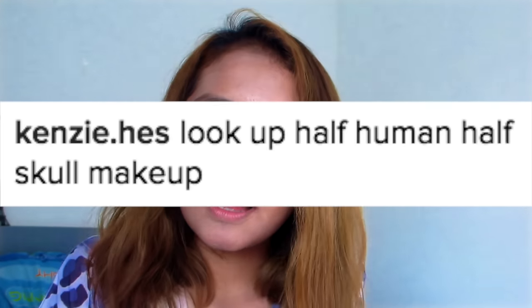We're going to go to my Instagram — you can follow me at gtfuhera. I asked you guys what Halloween makeup I should do. Today is literally Halloween and my camera is shaking because I'm trying to balance it. This will be up when it's not Halloween. Kenzie says: 'half human half skull makeup' — I've been thinking about this because that would be very cool, so thanks Kenzie for the idea!